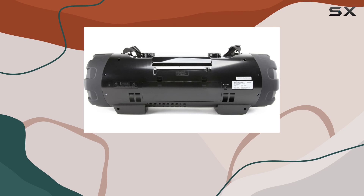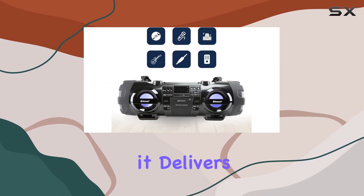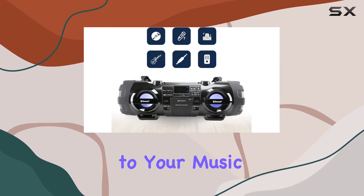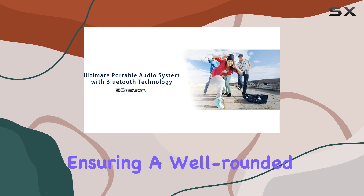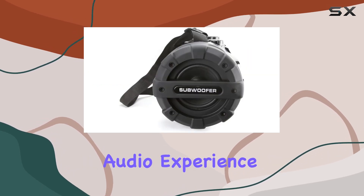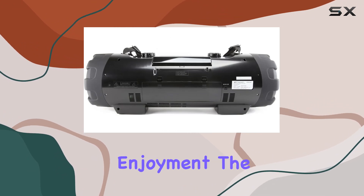Sound quality is where this boombox really shines. Equipped with dual subwoofers, it delivers robust bass that adds depth to your music. The stereo speakers produce clear highs and mids, ensuring a well-rounded audio experience whether you're indoors or outdoors.